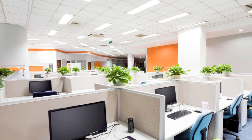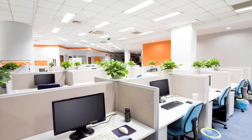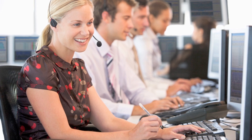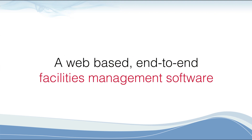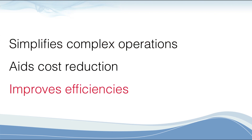You could have tens of thousands of assets to track and have to worry about preventing performance issues, breakdowns, and servicing. You know that your technicians and help desk staff should be efficiently monitored to ensure excellent customer service. For hassle-free everyday operations, count on eFacility, a web-based, end-to-end facilities management software that simplifies complex operations, aids cost reduction, and improves efficiencies.